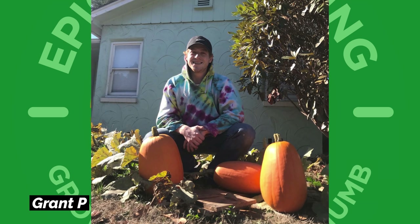Grant P — look at that. A man and his gourds will never, ever be topped. I may have a photo like this pretty soon myself. So great job, Grant P.